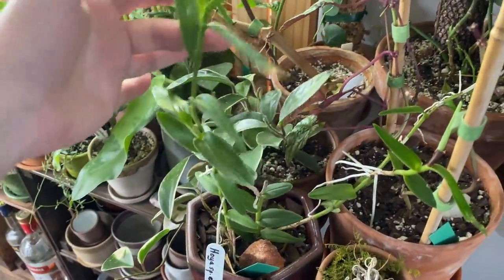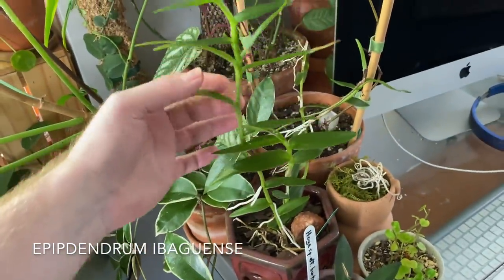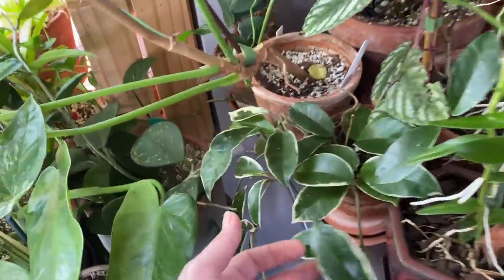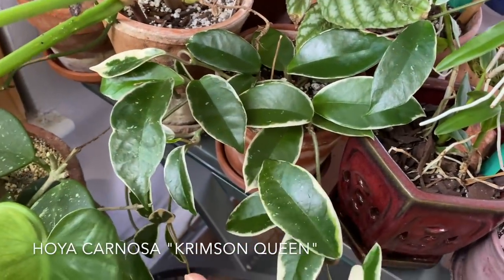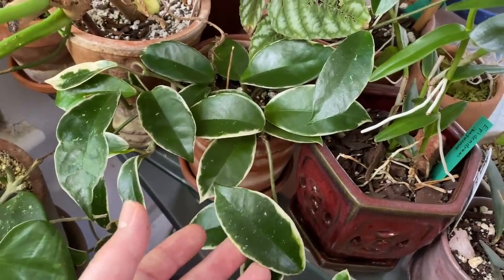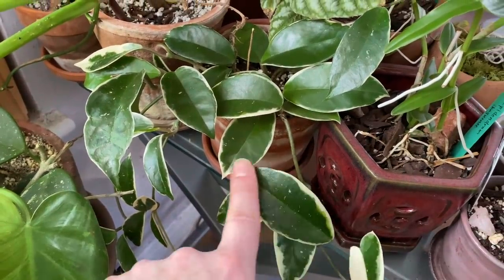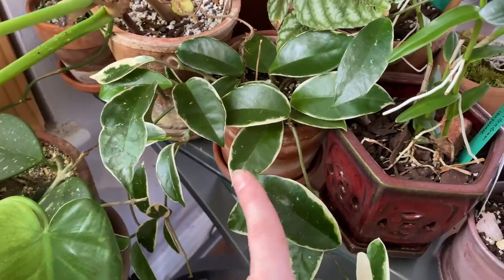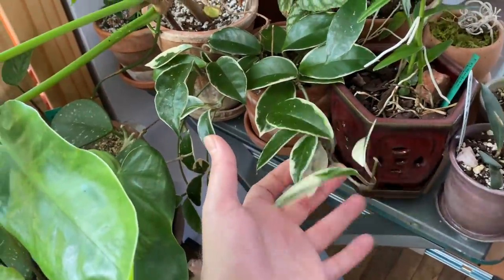This is an orchid — I think it's Epidendrum ibaguense, the poor man's orchid. I love the name — it's so humorous. This is a Hoya carnosa crimson queen. The adage they use to tell the crimson queen and crimson princess apart is: the queen wears her crown, so she wears white on the outside of the leaf, and the princess wears her gown, so she has it on the inside of the leaf. Just a fun little thing to think about.